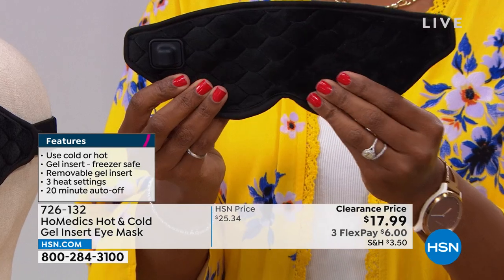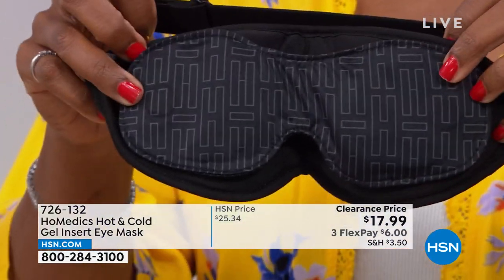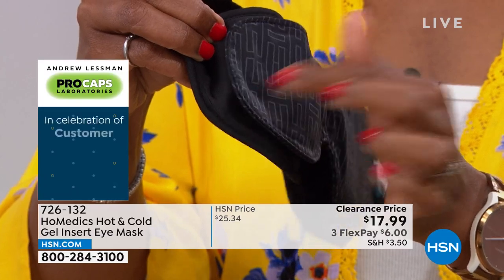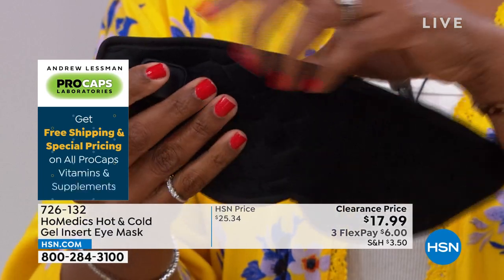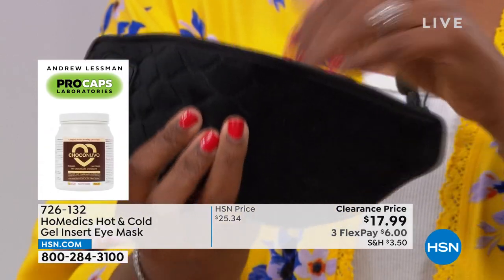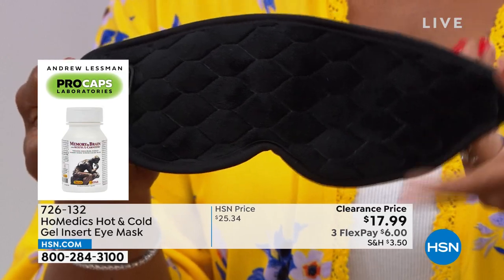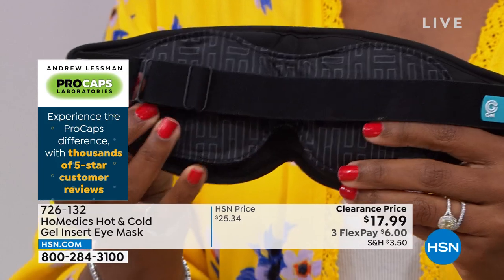That's the gel insert — it just magnets on and off. If you want to use the heat, you take the gel insert off and plug it in right on the side. If you just want to use it as a nightshade, it doesn't need to be plugged in. It's great for traveling. It's delivering all the things HSN customers want — the flexibility of choice: low, medium, or high heat, or cold when you need it. It's portable and so easy to use.